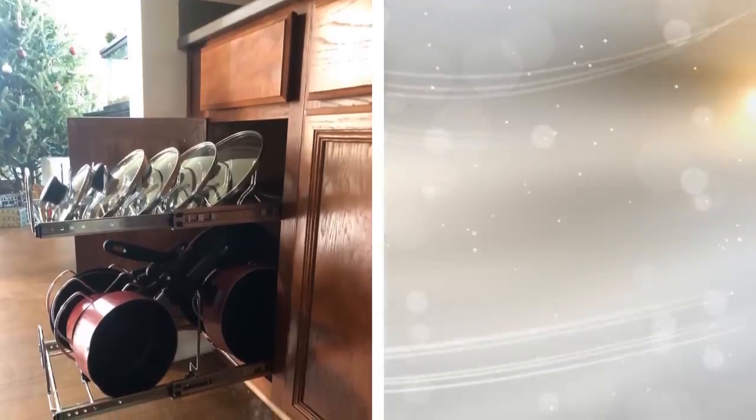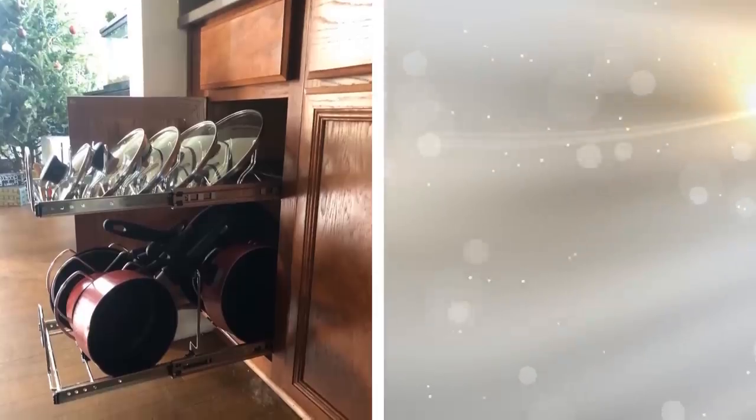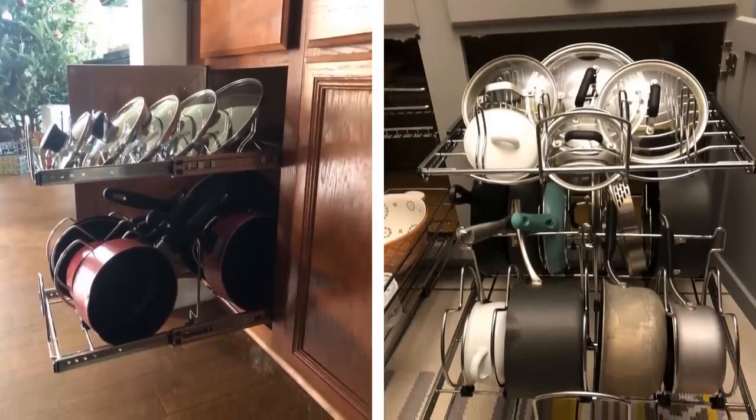21. Turn dead space in your kitchen cabinets into a way to store pots and pans when you use a kitchen cookware organizer. Don't simply throw the lids and pots in a cabinet when you can use something like this nifty organizer.